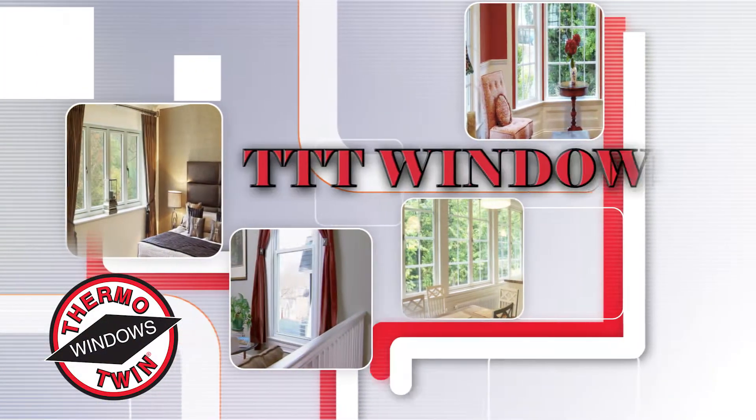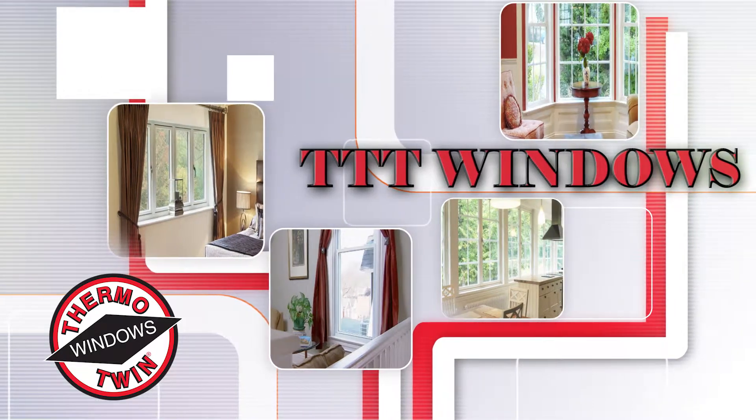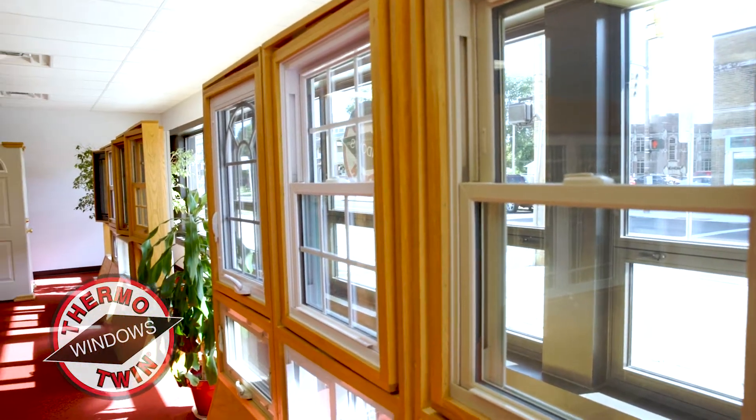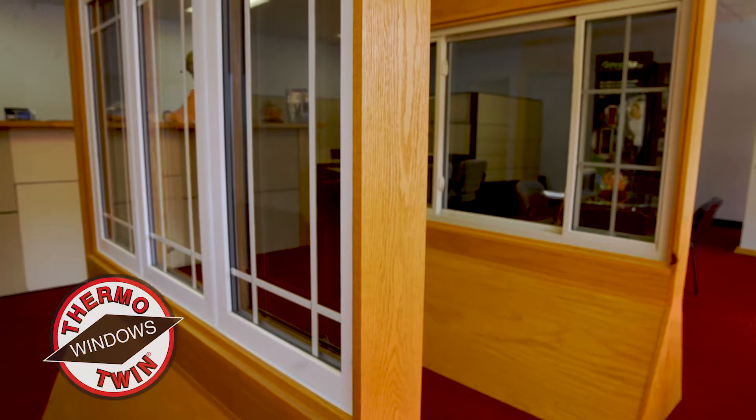For over 40 years, employee-owned Thermo Twin Windows has taken pride in self-manufacturing and installation of quality windows. All of our windows are ENERGY STAR certified to assure your home will be environmentally friendly and efficient with the use of Super Spacer technology.